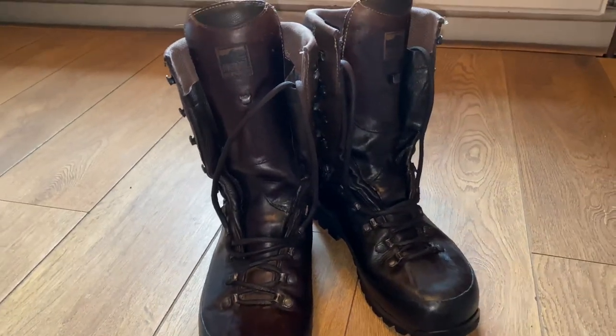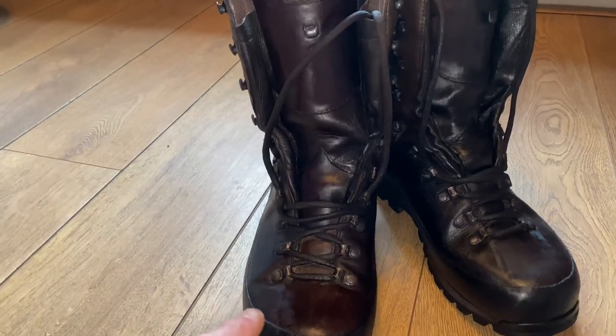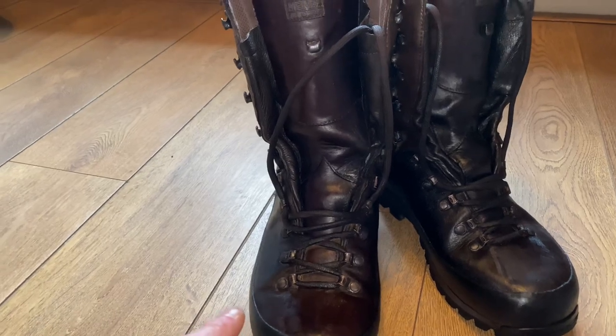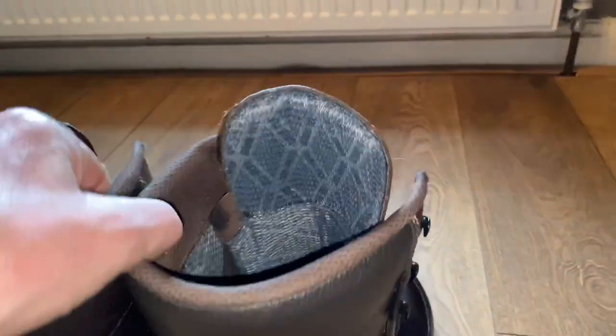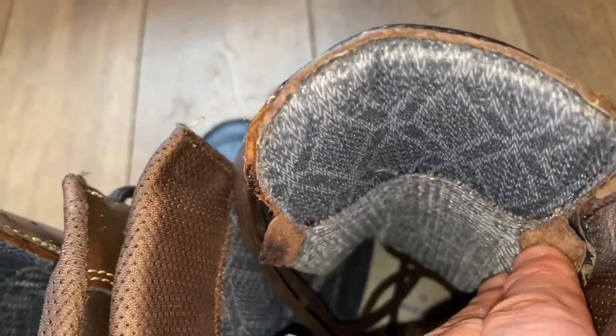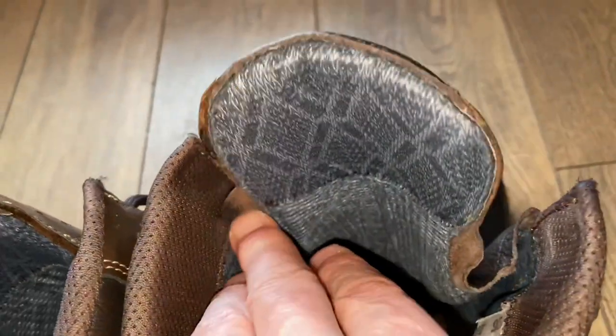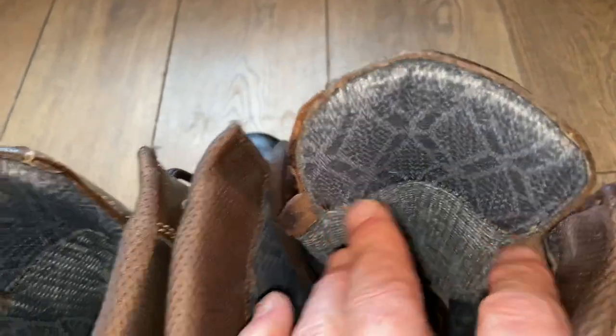I've had no issues with these at all. Lacing up is easy, the laces seem to last forever — no snagging or snapping of laces, touch wood. There's no rubbing either. Sometimes on some boots this tongue here will rub, but on these boots it doesn't — it stays out of the way of the top of your sock. All I'd suggest is get some good woolen socks so they're thick enough that that kind of issue doesn't arise. They've got Vibram soles and great grip.